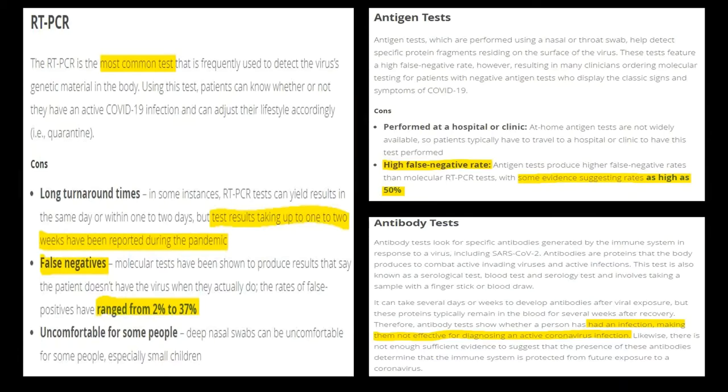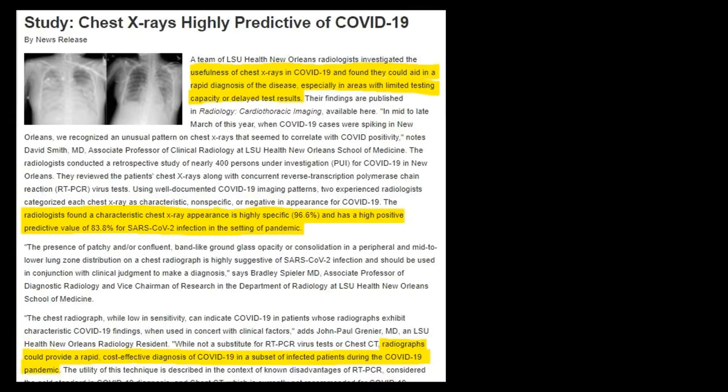The most significant limitation is that their false negative rates are not negligible. Coupled with the ease of transmission, even a few false negatives could be disastrous. Thankfully, recent research has shown that chest x-rays could be potentially useful in aiding with a precise and accurate diagnosis of COVID-19.